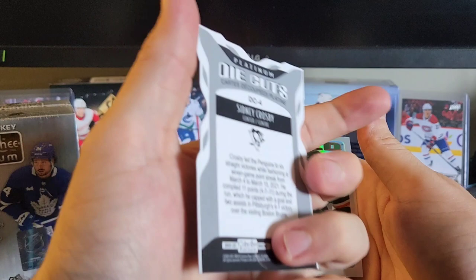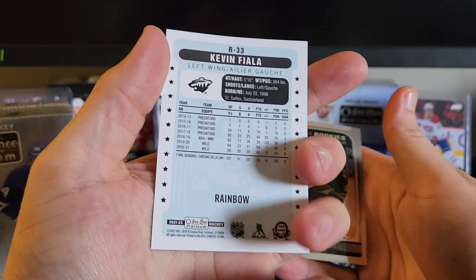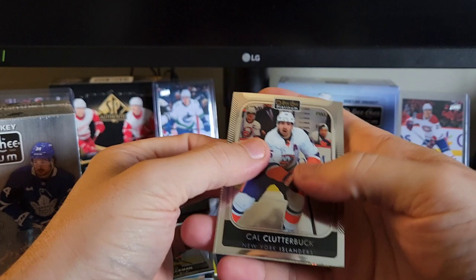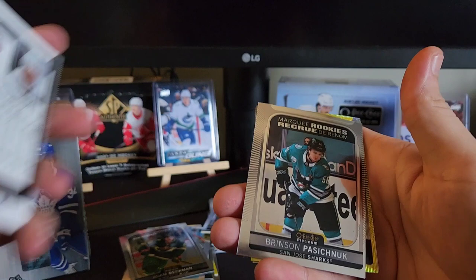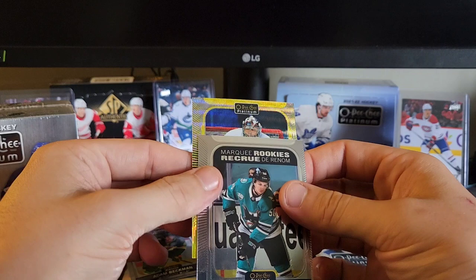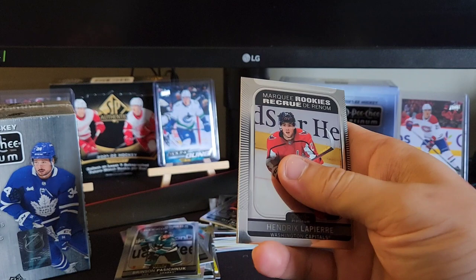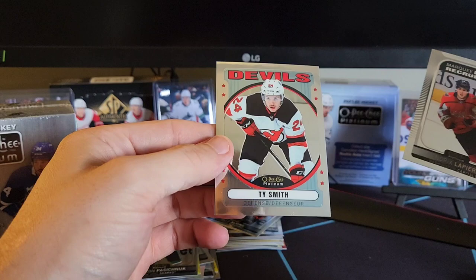Kevin Fiala — rainbow. And Adam Beckman, marquee rookie. We've got Cal Clutterbuck, Brinson Paschenuk, marquee rookie Anthony Duclaire. Who do we got here? Semyon Varmalov, neon yellow surge. Mernikis, Hendrix Lapierre. We've got JT Miller. Hopefully this is a rookie — Ty Smith, which it's not.